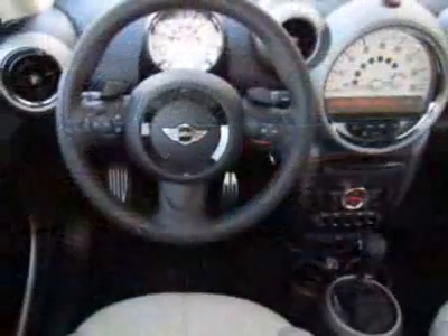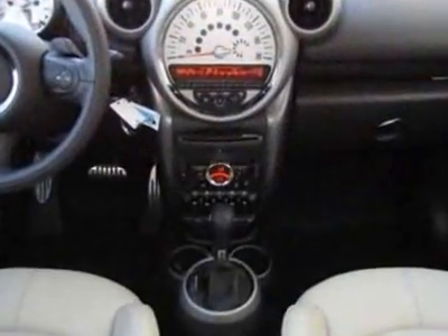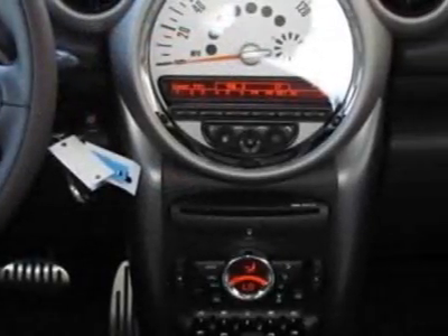Gravity leather seat trim in the premium package. Call 800-410-1043 or email our friendly sales staff today to schedule a test drive.